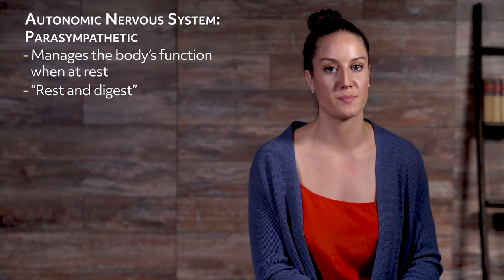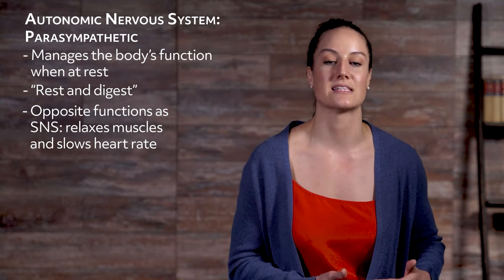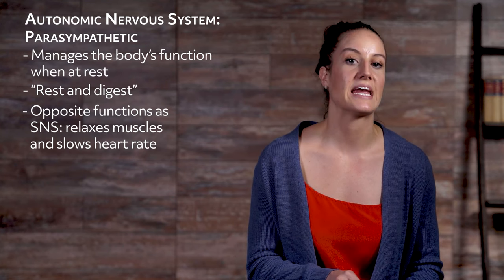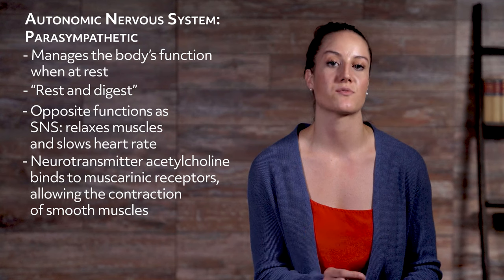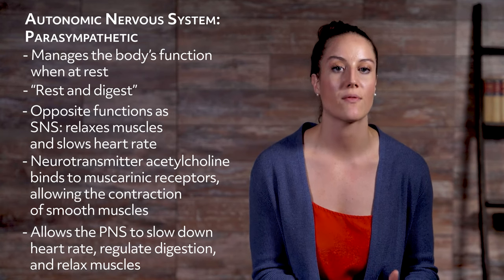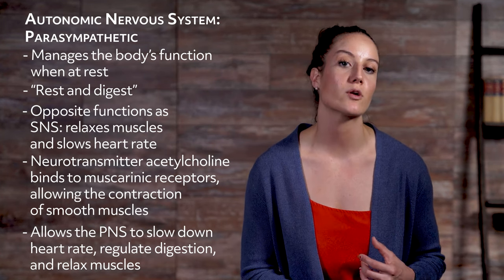The parasympathetic nervous system manages the body's function when at rest. 'Rest and digest' is the phrase given to reference its response. The parasympathetic nervous system works to conserve homeostasis within the body, doing the opposite of the sympathetic nervous system by relaxing the body's muscles and slowing our heart rate. Its job is to restore everything to a state of relaxation and balance. It increases bowel movements and urinary output. The neurotransmitter acetylcholine also plays a huge role here by binding to muscarinic receptors, allowing the contraction of smooth muscles. The parasympathetic nervous system originates in the sacral portion of the spinal cord.